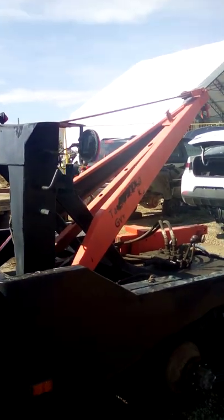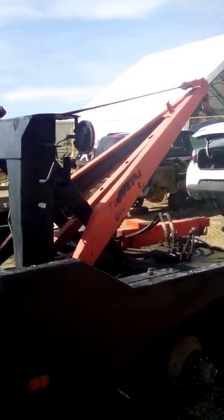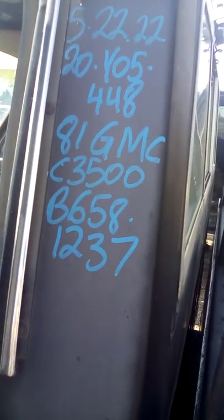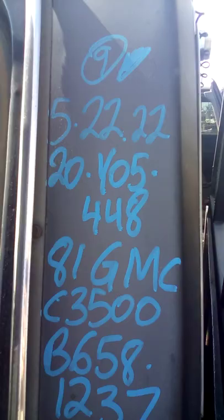Hello everybody, we're here at Pick and Pull Barlow, Calgary. Looks like somebody made a tow truck out of an old GMC pickup. Got an '81 GMC that shows 89,000 miles.